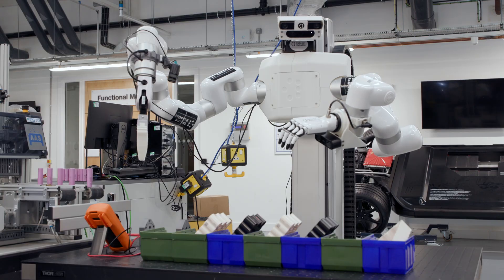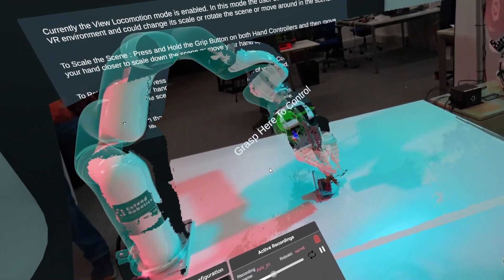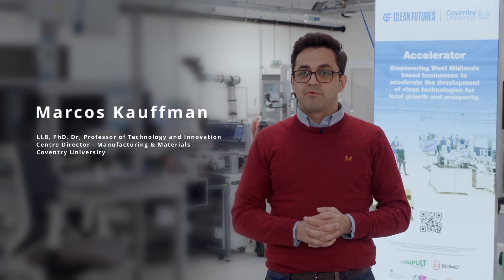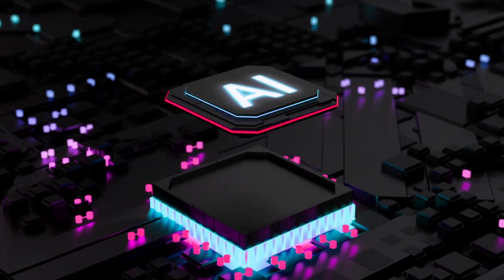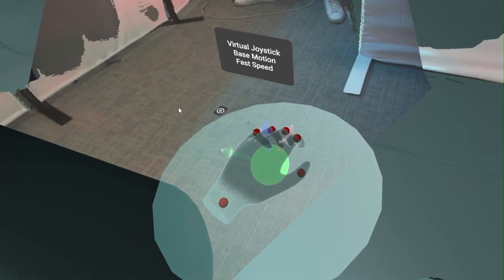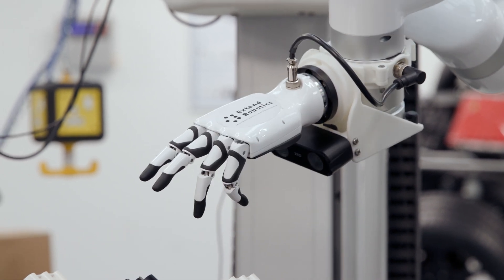Robots can be deployed easily and affordably and can provide value from day one. Extended Robotics is one of the companies that we are very much looking forward to working with. They have a very exciting technology that combines AI and augmented reality with robotics, bringing flexibility to how you deploy robotics across many industries.